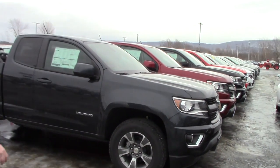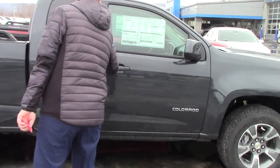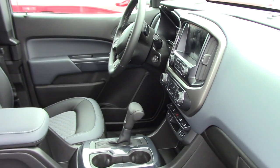This is a 2018 Chevy Colorado, getting 19 miles per gallon combined. This one has the all-weather floor mat setup, heated seats. You're going to be getting all those options and way more.